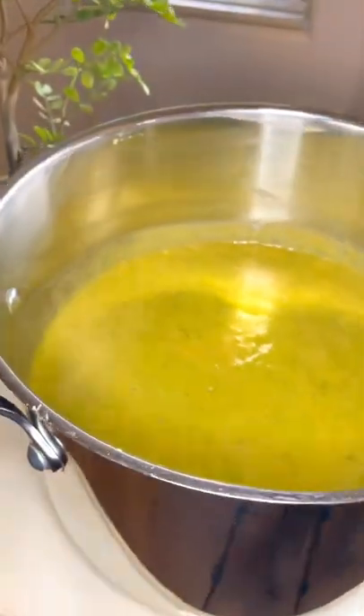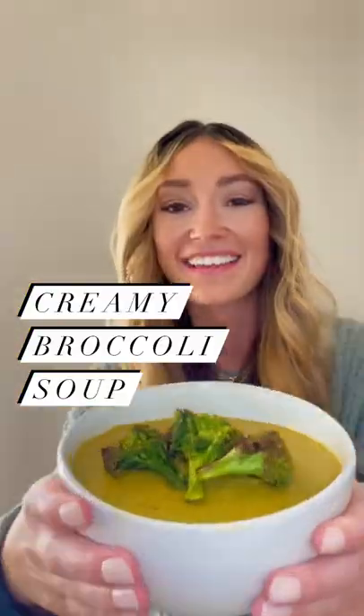Turn up the heat a little further if you wish by adjusting the cayenne pepper to your liking. Enjoy!